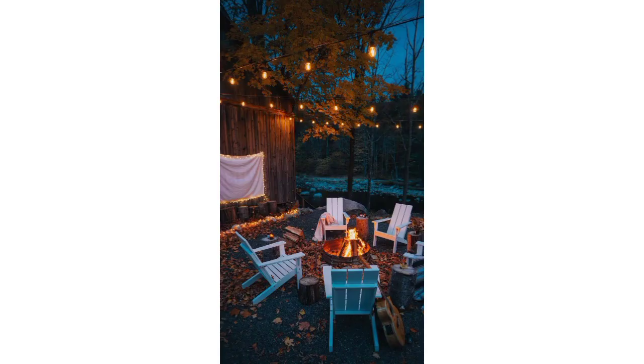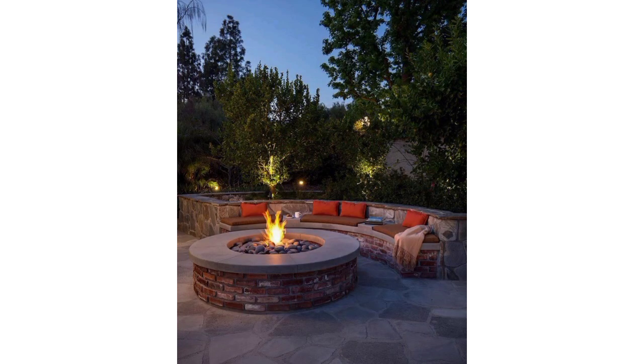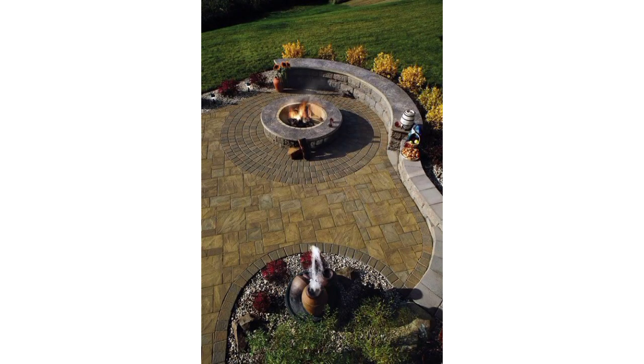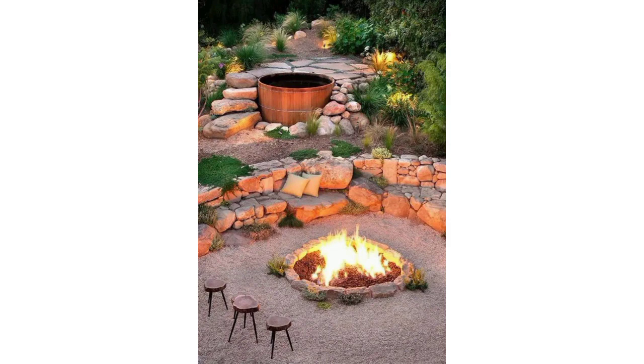A plush patio sofa is the perfect seating if you want to maximize comfort without overwhelming your backyard space. Placed near a crackling fire, a sofa will make your patio space feel like home. Nestling a fire pit in the crook of an L-shaped patio sectional creates the coziest corner seating imaginable.